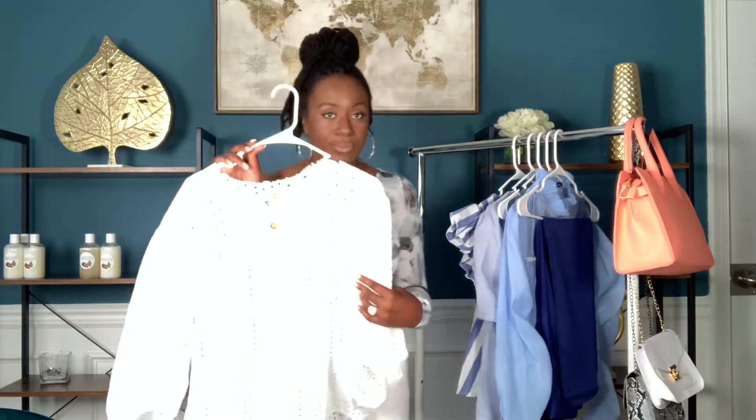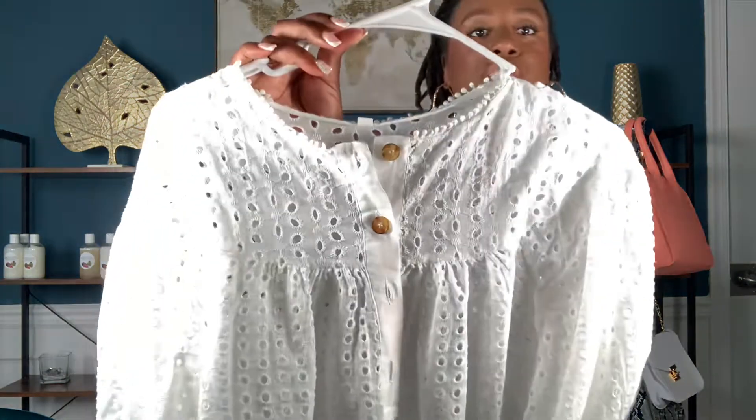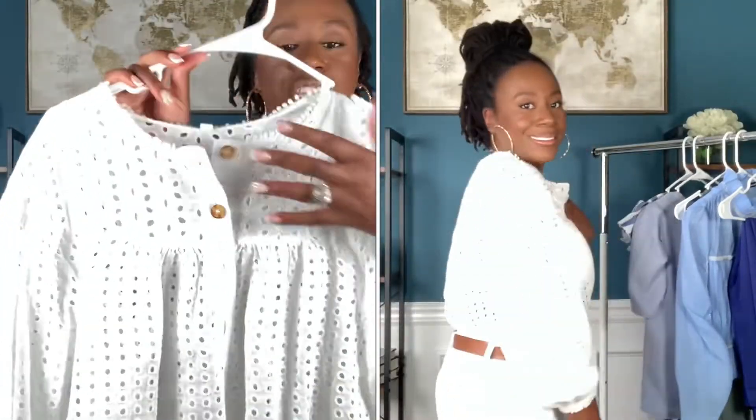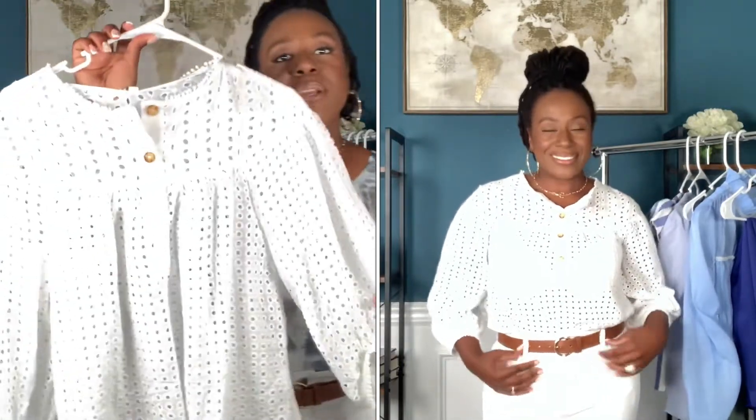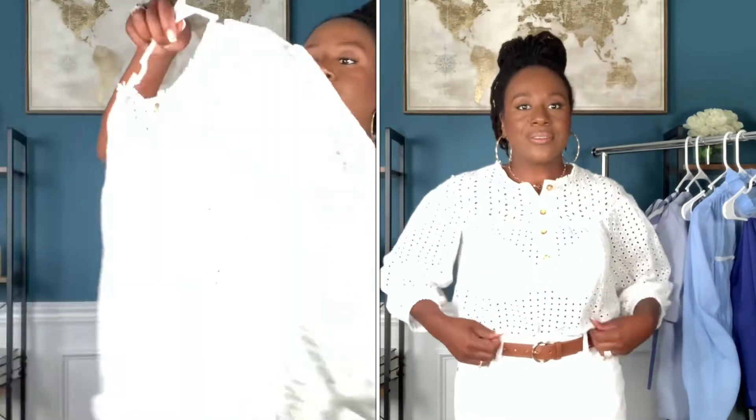Now let's move on to the next piece. So the next piece I'm going to show you is this white top that I got from SHEIN. I'm going to move a little bit closer so you guys can see the details on this top. Some very cute brown buttons here, but this top is definitely see-through, guys. So when you're wearing this top, as you can see in the cutout as I'm trying it on, just make sure you have something on underneath it if that's your choice. I love the bell sleeves on this top. It's very lightweight, perfect for summer, and fits so well with these white jeans.